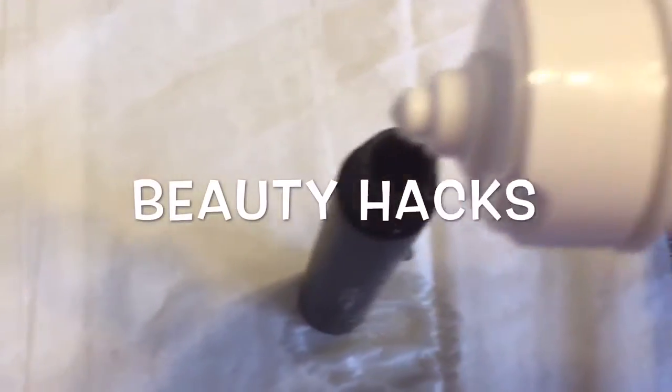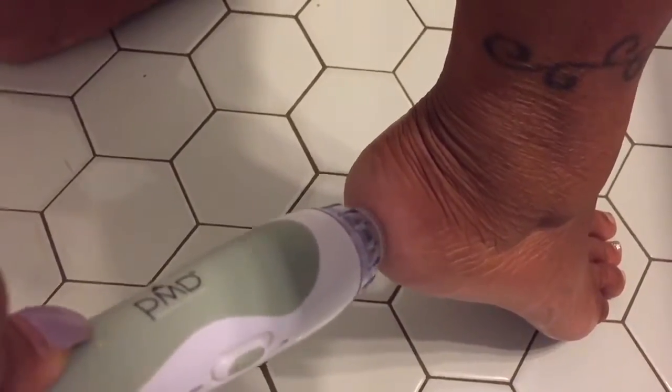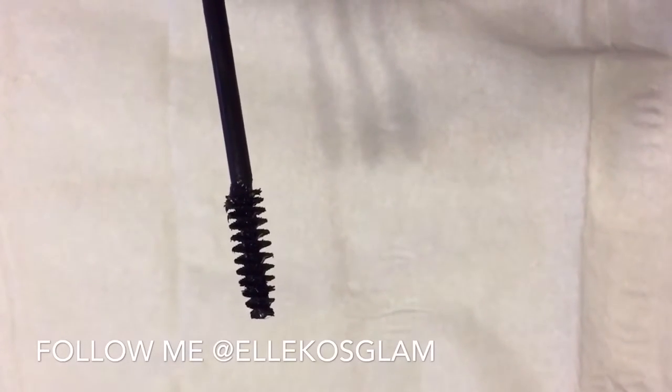Hi guys, welcome back to my channel. Today I'll be sharing over 100 amazing beauty hacks that every girl should know. Let's get started.